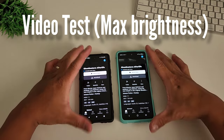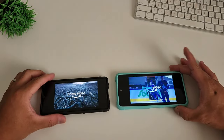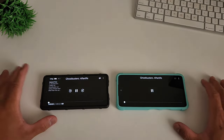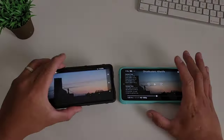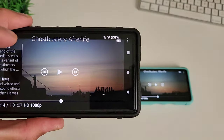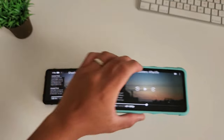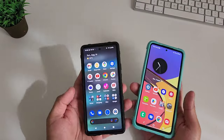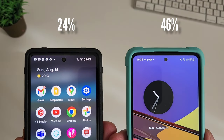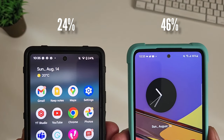Now for one more test: 2 hours of videos at max brightness and max volume. I may not be able to kill these phones during this endurance test — this is already a day and a half of testing. After 1 hour, Pixel 6a only has 32% and Samsung Galaxy A53 still has 51%. The max brightness is killing Pixel 6a's battery faster. After 2 hours at max brightness, Pixel 6a has 24% — a quarter of that 4,400 mAh battery — and Samsung Galaxy A53 has 46%, almost half of its 5,000 mAh.